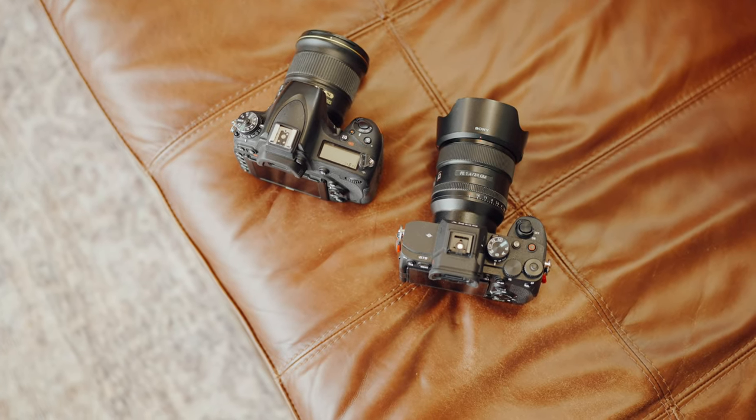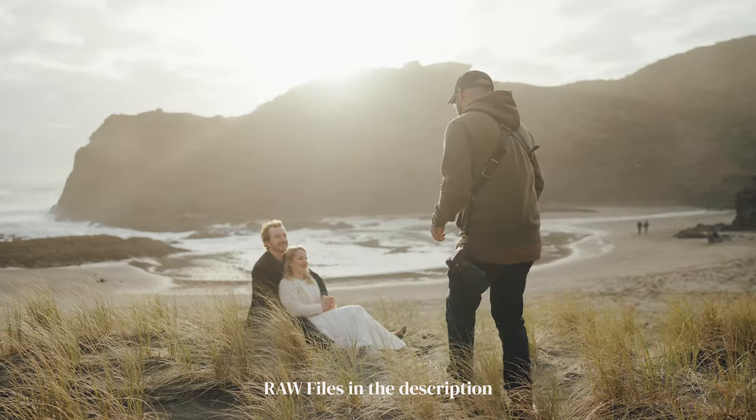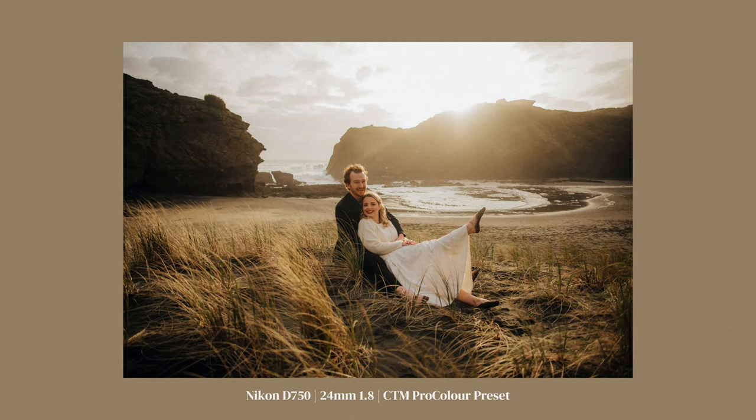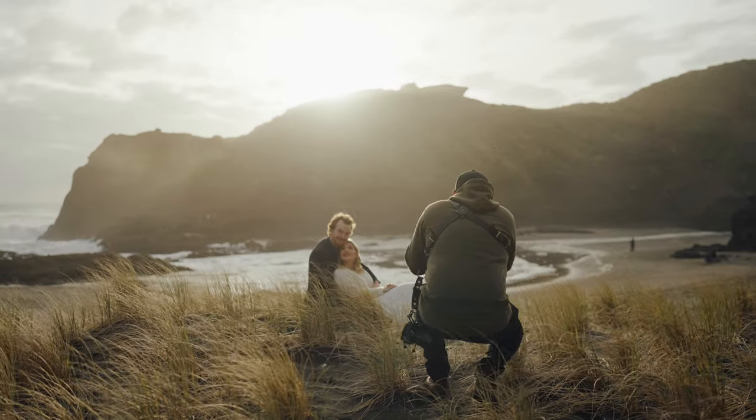In today's video we're going to talk about using this camera in 2023, whether it's still a good purchase. I know it's funny to talk about because it's like a 10-year-old camera, but one of the things I really want to get across in my videos is that you don't need all the brand new tech — A7 IVs, Canon R5s — whatever. I'm going to show you that even with a 10-year-old camera you can get amazing photos if you just learn how to use your gear properly.